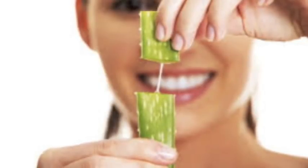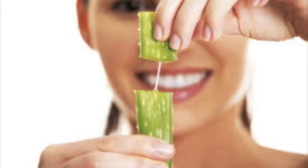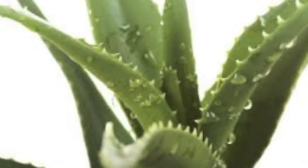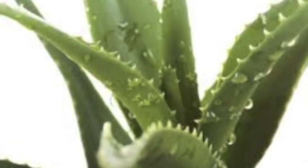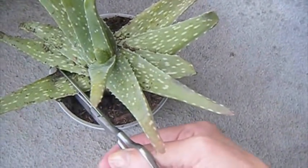Hello guys. Aloe vera gel contains two hormones, auxin and gibberellins. These two hormones provide wound healing and anti-inflammatory properties that reduce skin inflammation. It allows the skin to heal quickly and naturally with minimal scarring.